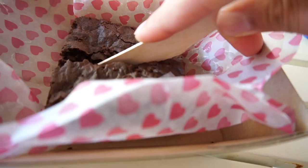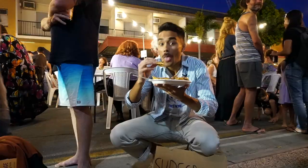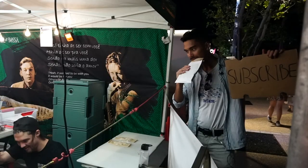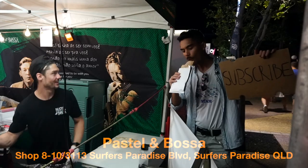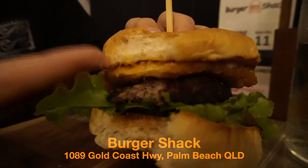If I was to truly tell you where every best takeaway joint is on the coast, then this video would go on forever, as there are so many great places to choose from. So let me give you a quick run-through of places I've personally visited, starting with Brazilian street food — Pastel and Bossa. Occasionally they do food markets, and I'm yet to visit them at their physical Surfers Paradise store. Burger Shack in Palm Beach, which I already reviewed for a separate vlog, but have postponed the release of that episode.